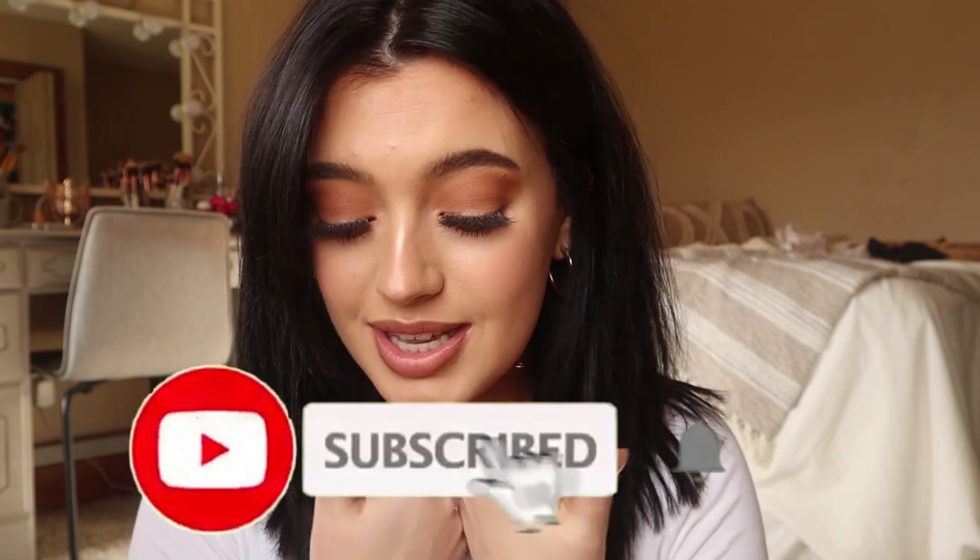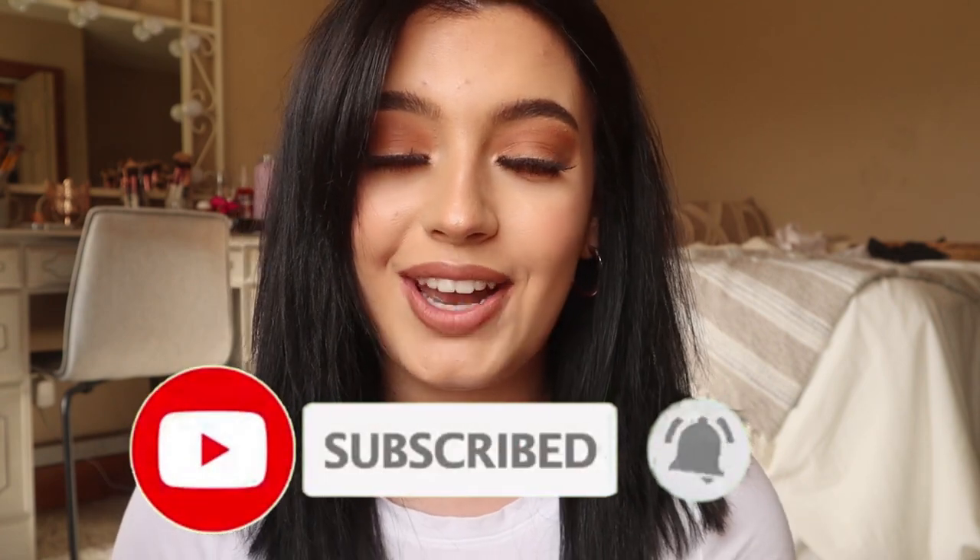That's it for today's video. I hope you enjoyed it, and I hope some of these products and steps help you guys. If you're interested in trying them, I highly recommend all of them. If you have any questions, feel free to leave them in the comments and I'll answer. Don't forget to give this video a thumbs up, subscribe below for more videos, and I will see you guys in my next one.